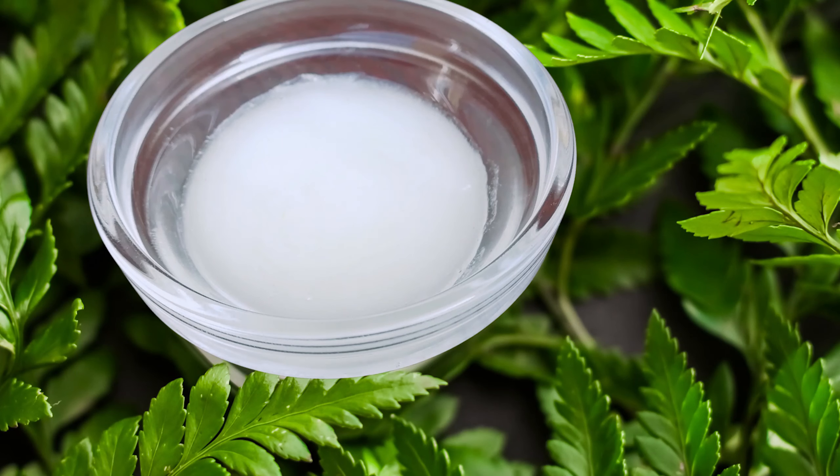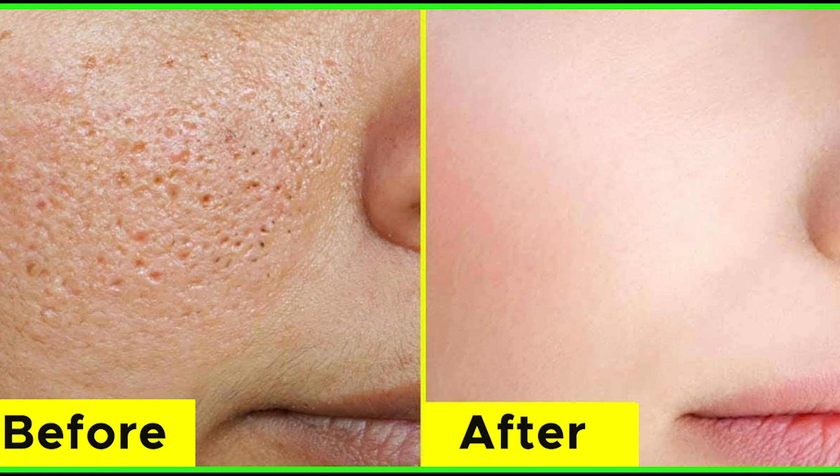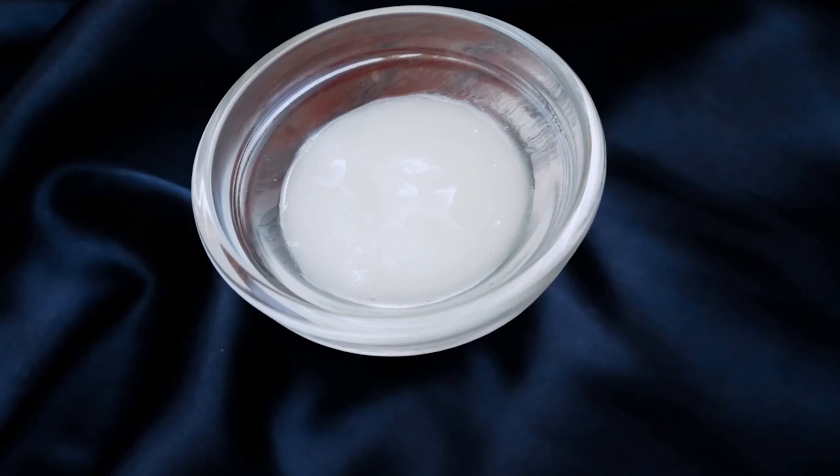Hi guys, welcome back to Glam Glow. Today's video is very special. If you have acne scars, wrinkles, loose skin, or open pores, this is a simple remedy for all skin problems.